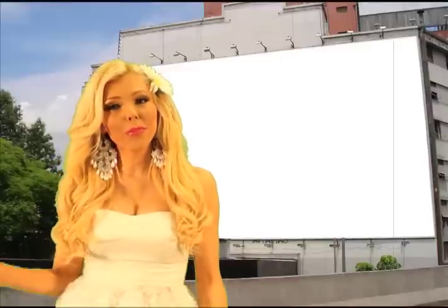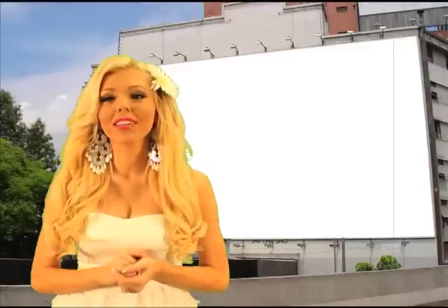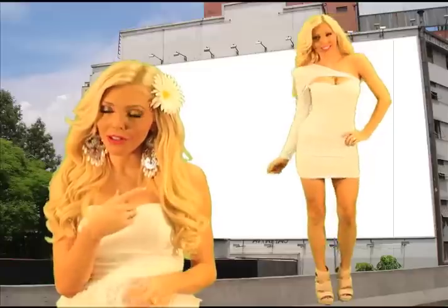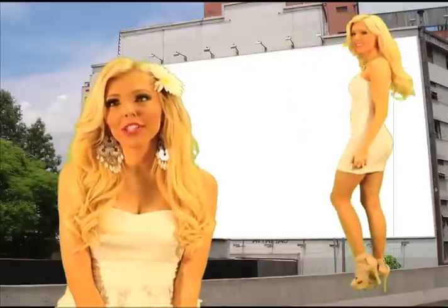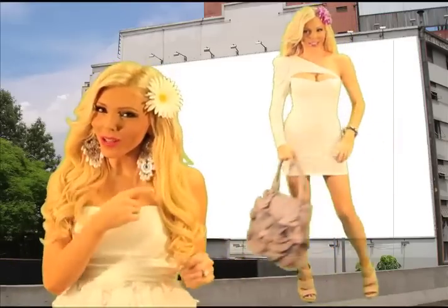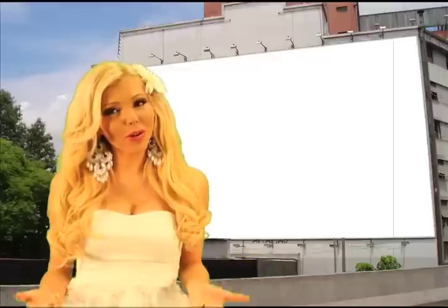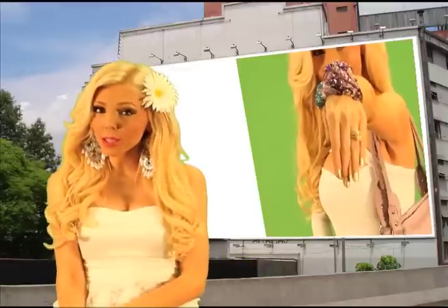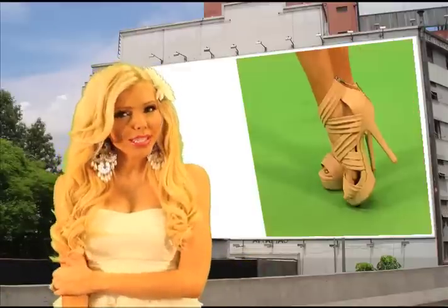Now we're going to move to a more girly stylized dress. Here we have a one shoulder dress with a cutout in the middle. These are really popular — Kim Kardashian loves a one shoulder dress, Lady Gaga, a lot of the celebs love them. This one is a little knotty with the keyhole at the top, but we're keeping it girly with the lavender accessories. I love the Phoenix bracelet — really a statement piece.